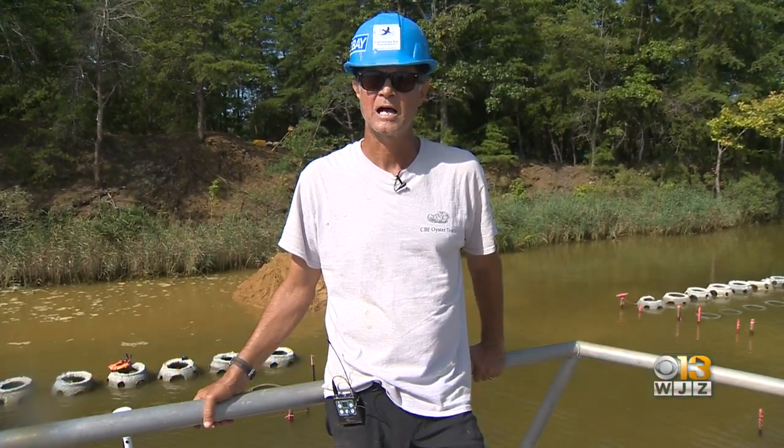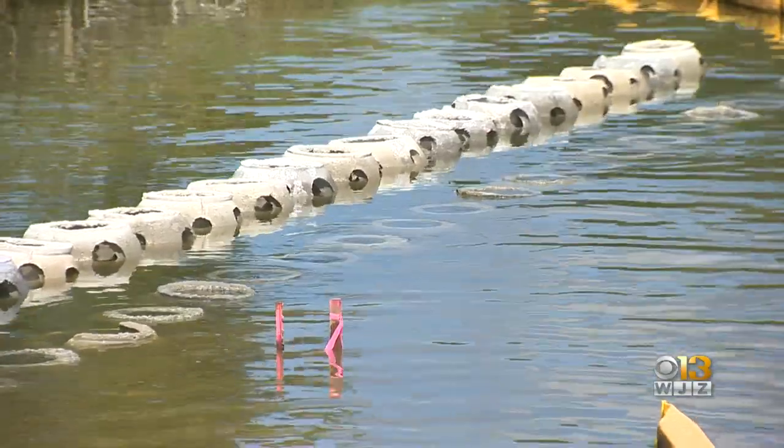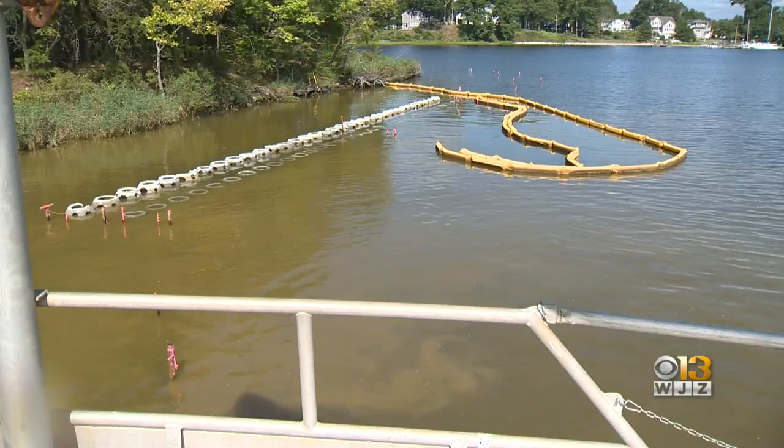Carl Willi with the Chesapeake Bay Foundation's Oyster Restoration Center says they aim to replicate the oyster reefs that existed then, naturally filtering water, preventing pollution, and attracting fish.